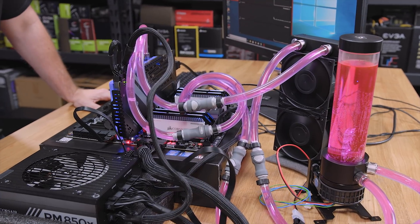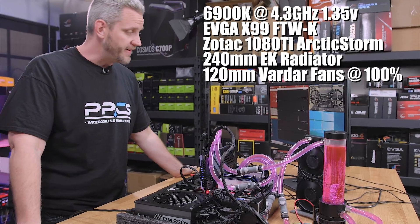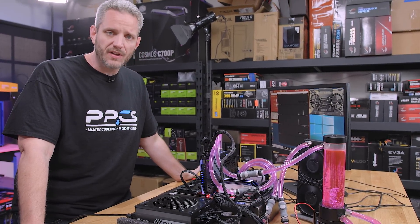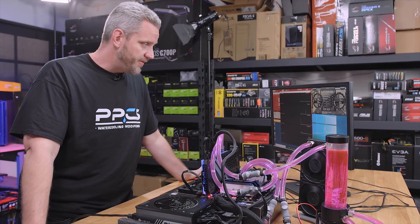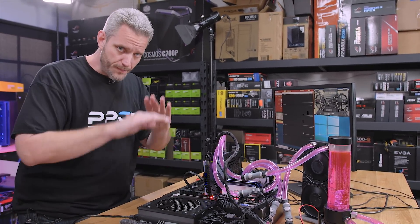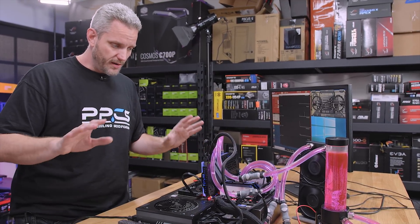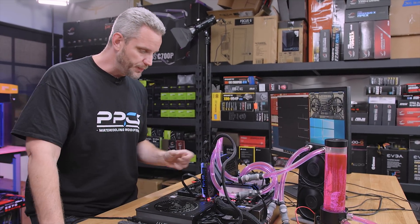So what we're going to be doing right now is a couple of different tests. We are going to see what our idle temps are. This has been running for about an hour and a half. We've already done some load tests and let it come back down to idle. For our baseline, under idle conditions, it doesn't matter what order the components are — nothing's pumping heat into the loop.